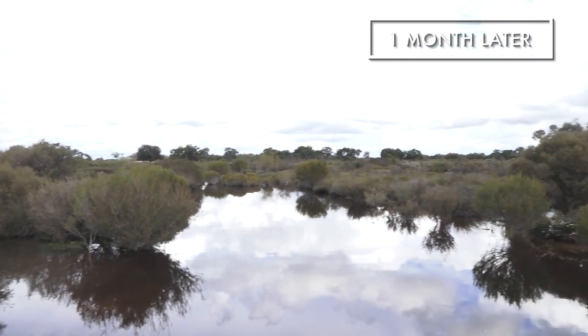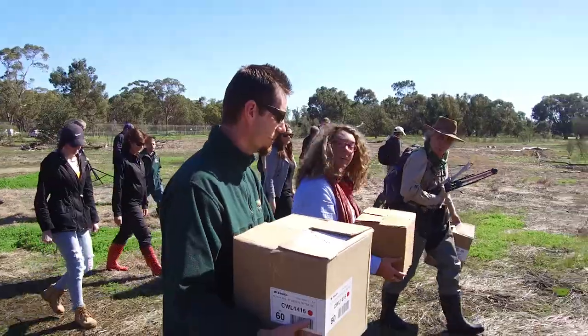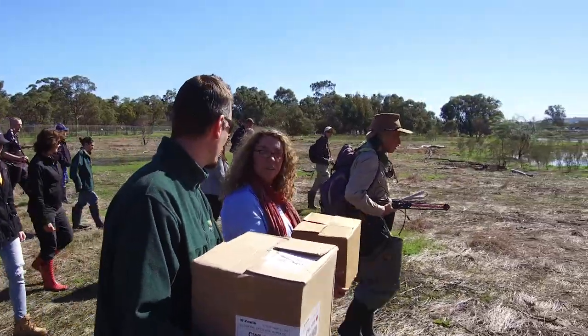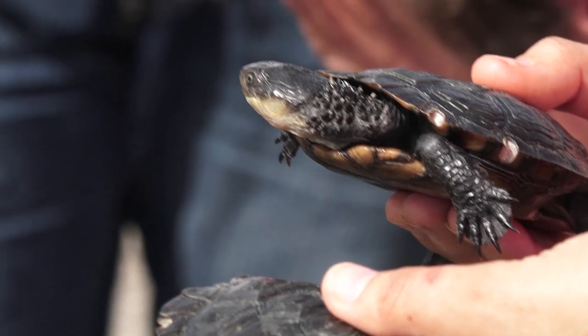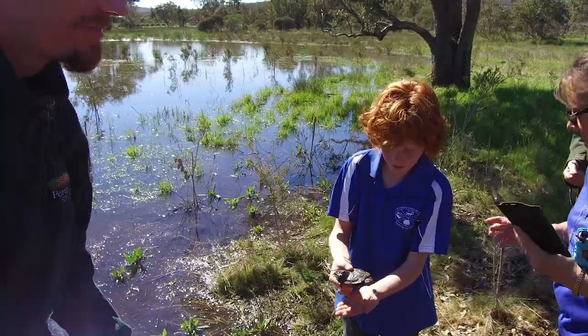One month later, zookeepers arrive at the Ellen Brook River Nature Reserve, where they plan to release some of their three-year-old Western Swamp Tortoises back into the wild. Today we are actually taking 12 Western Swamp Tortoises for their first wild swim. We are releasing them back out into their natural habitat, where they will hopefully form productive members of the wild colony.